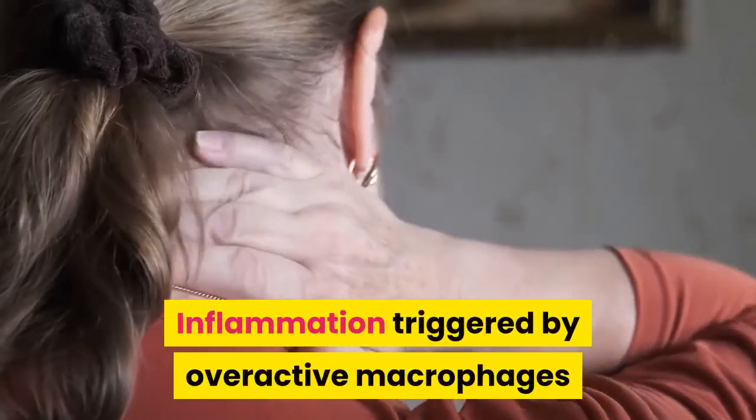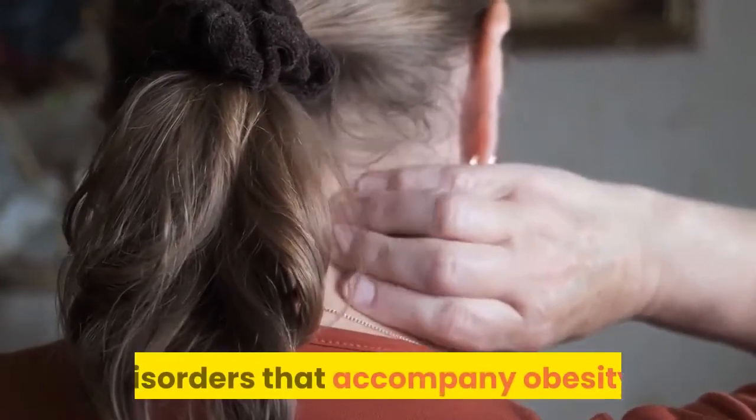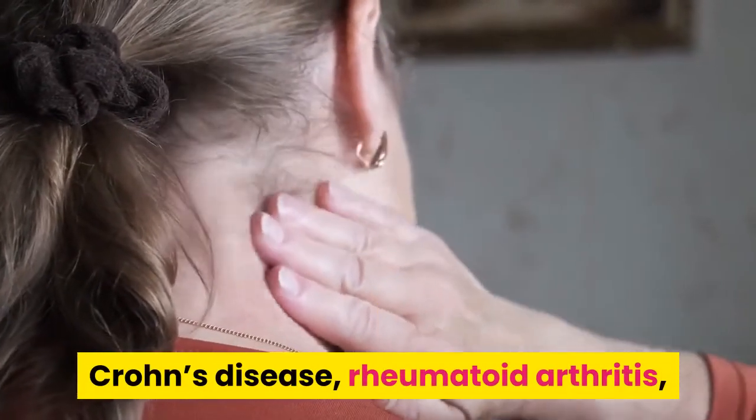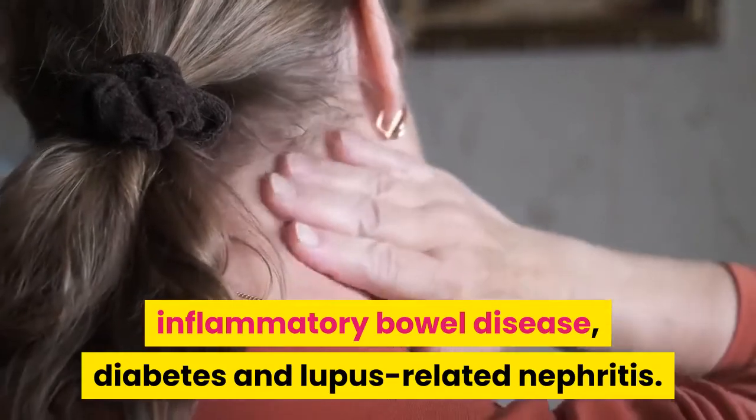Inflammation triggered by overactive macrophages has been linked to cardiovascular disease, disorders that accompany obesity, Crohn's disease, rheumatoid arthritis, inflammatory bowel disease, diabetes, and lupus-related nephritis.